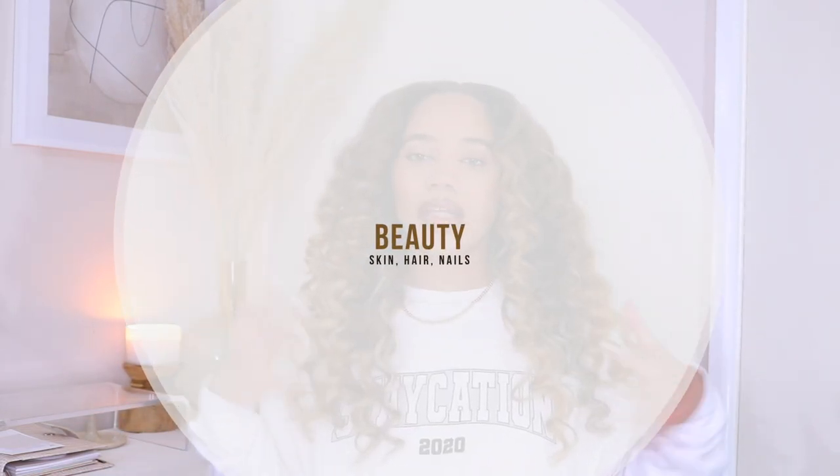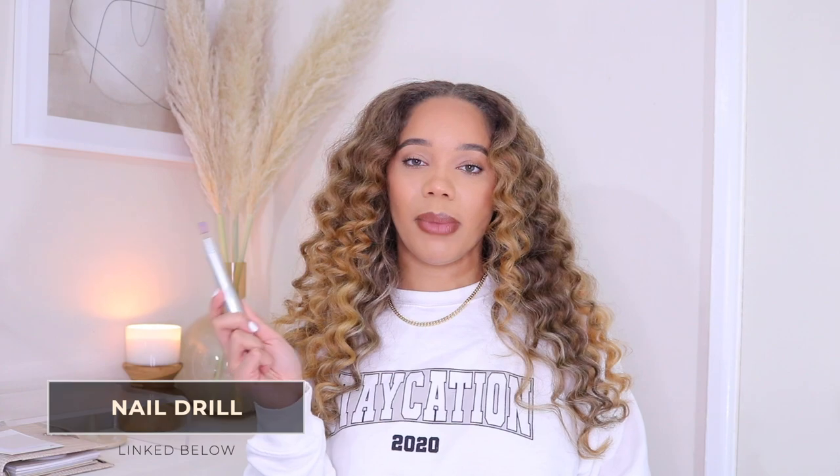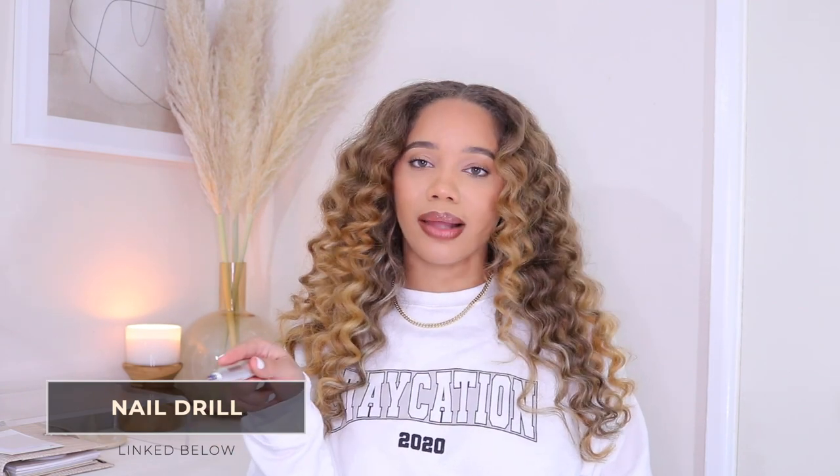Next I'm going to go into the beauty category — skin, hair, and nails. Starting with nails: first up is this drill from Melody Suzy. If you get gel polish, acrylic, or any type of anything at the nail salon, you need this — especially when things shut down and you don't know what to do with your growing nails and have to do it yourself.